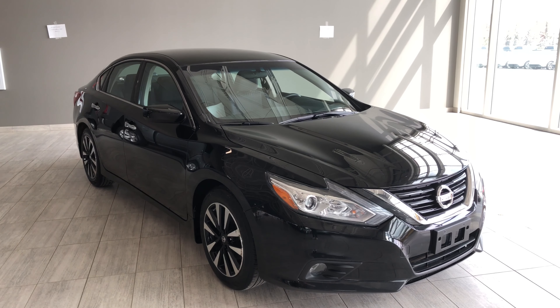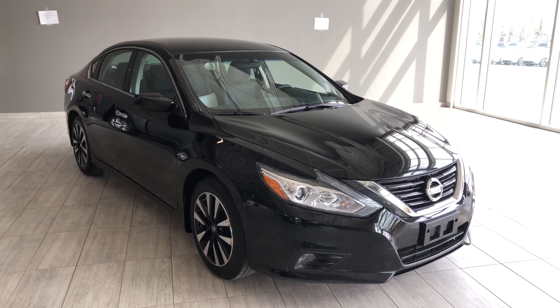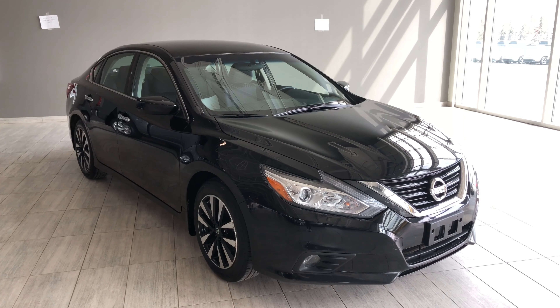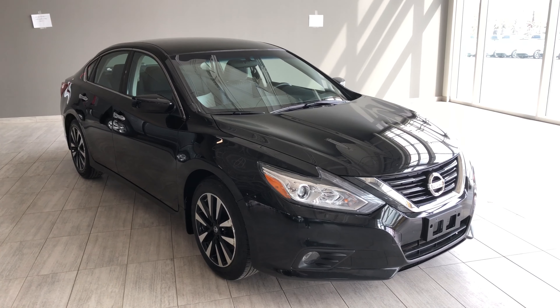Hello and welcome to another video walk around. My name is Christian and today we're going to be looking at a 2018 Nissan Altima 2.5 SV. This is a five passenger, four-door sedan in super black. Under the hood you'll find a 2.5 liter four-cylinder, riding on top of 17 inch wheels.